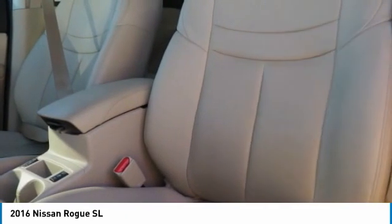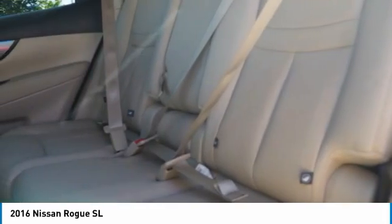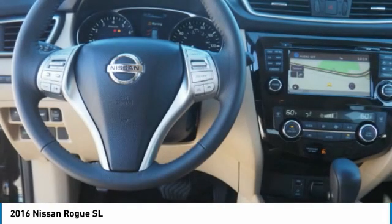Fog lights, braking assist, power brakes, voice activated navigation system, leather trim seats.